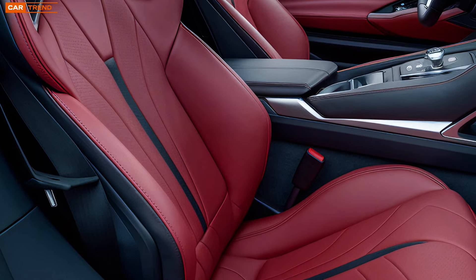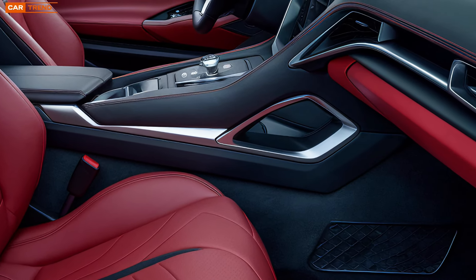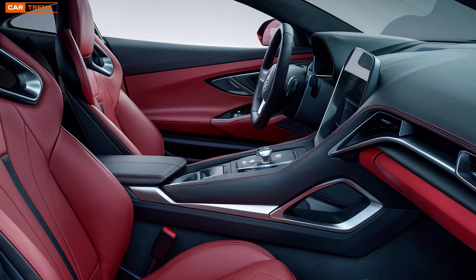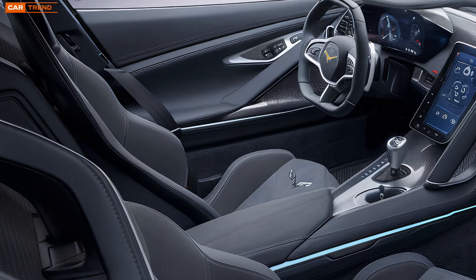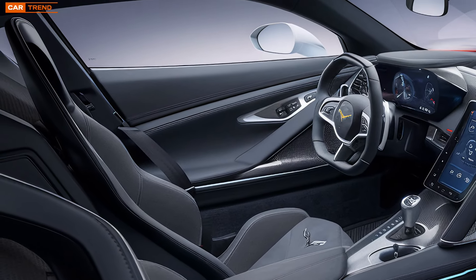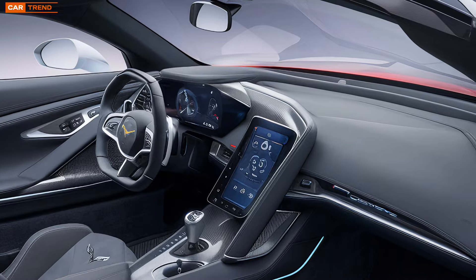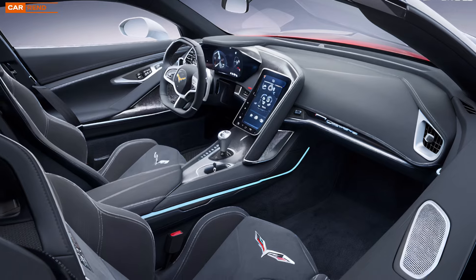A car like the Z6 needs to be able to handle all that power, and that's where its aerodynamics come into play. The 2025 model is a masterclass in aerodynamic engineering, with every line and curve serving a purpose. The front splitter and massive rear wing work together to provide maximum downforce, keeping the car planted to the pavement at high speeds. Side vents and air curtains channel air through the bodywork to cool vital components and reduce drag. The result is a car that's not only blisteringly fast in a straight line, but also incredibly stable and agile through the corners.